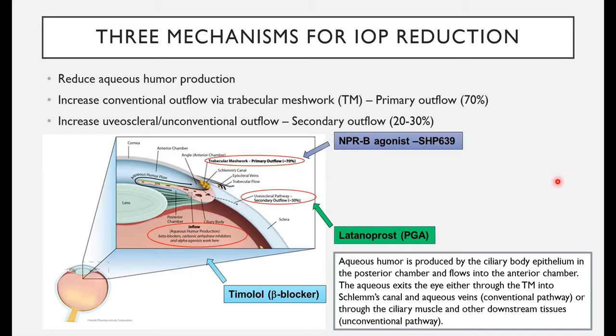There are already many drugs on the market for glaucoma. One of the oldest is latanoprost, a prostaglandin, which targets the secondary uveoscleral outflow — about 20% to 30% of total outflow. Timolol is a beta blocker that reduces aqueous humor production, giving less inflow into the eye. The drug I'm discussing today is SHP639, an NPRB agonist that affects all three mechanisms, with its main mechanism being increased primary outflow through the trabecular meshwork.